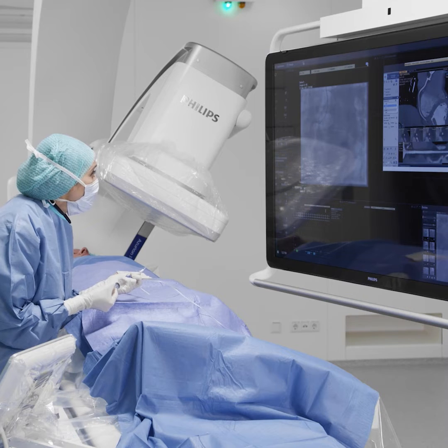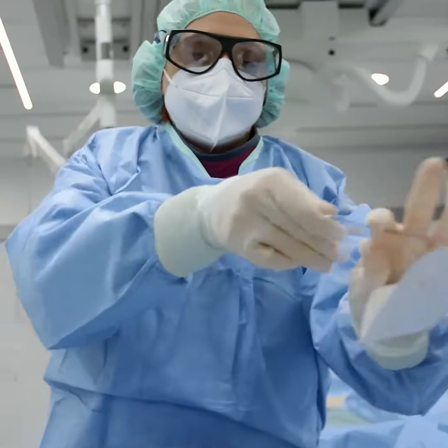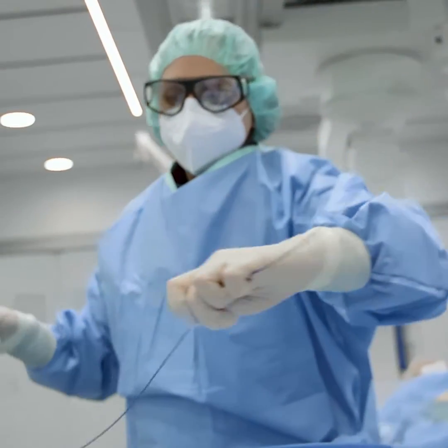For decades, interventional radiologists like myself have placed and later removed these filters using snares and sheaths and advanced imaging. We do it through a pencil-point incision in the neck vein, threading our miniature tools through that venous highway all the way to the abdomen into the IVC.